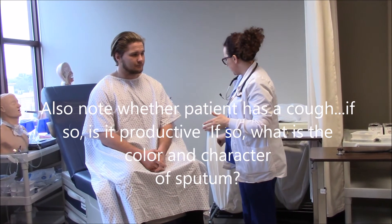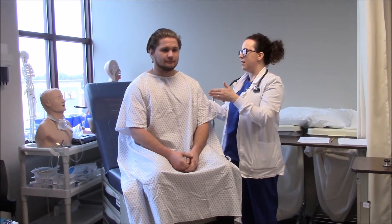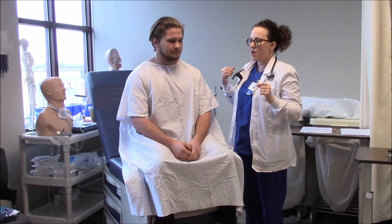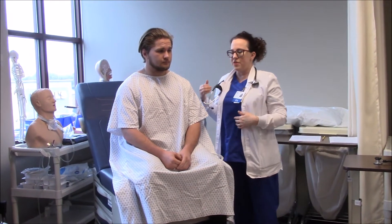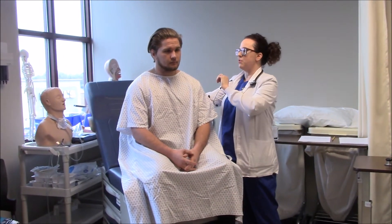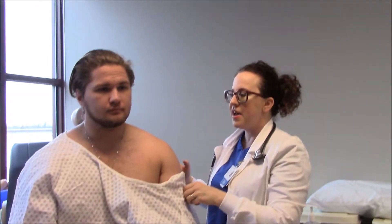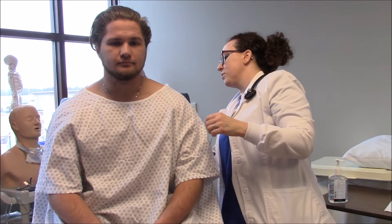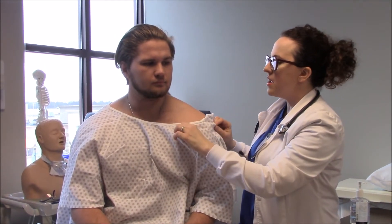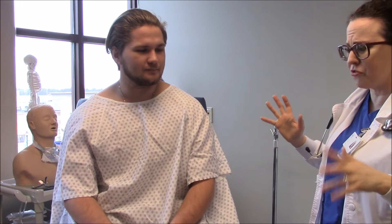I'm also looking at what we could call body habitus. You have a nice erect posture — you're not leaning forward like you're trying to breathe. I don't see that you're barrel-chested at all like we would see with our COPD patients. You don't have any scoliosis or kyphosis, and no abdominal distention. Also really importantly, we're looking all over — back, sides, and front — for accessory muscle use. I don't see any; normally breathing should be effortless. And I don't see any retractions in between your intercostal muscles at all, so you're not struggling to breathe.